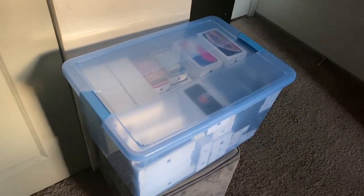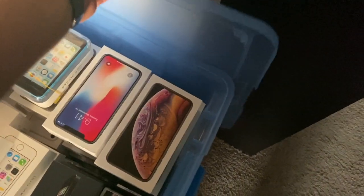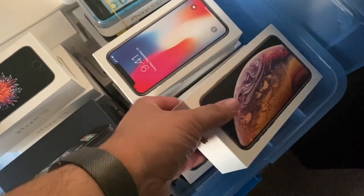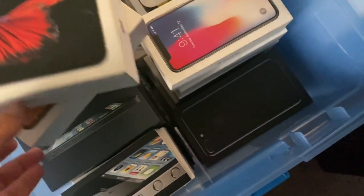In my room resides my treasure chest of iPhones and iPads. This box is just iPhones and iPads — I have a completely separate one for MacBooks and Apple Watches. They're organized pretty well so I have a general idea of where to look.